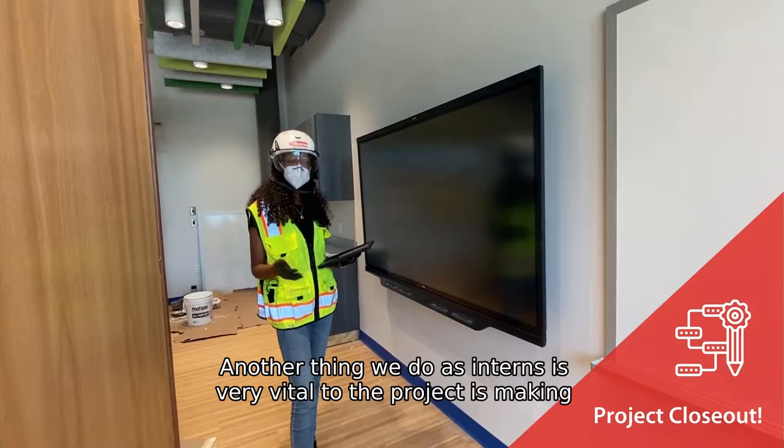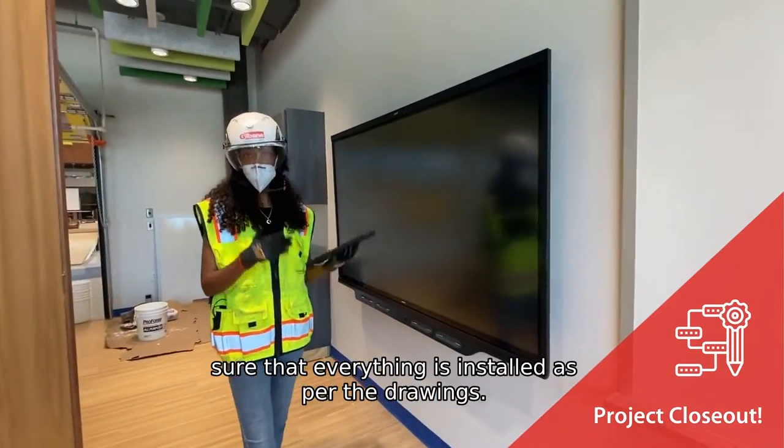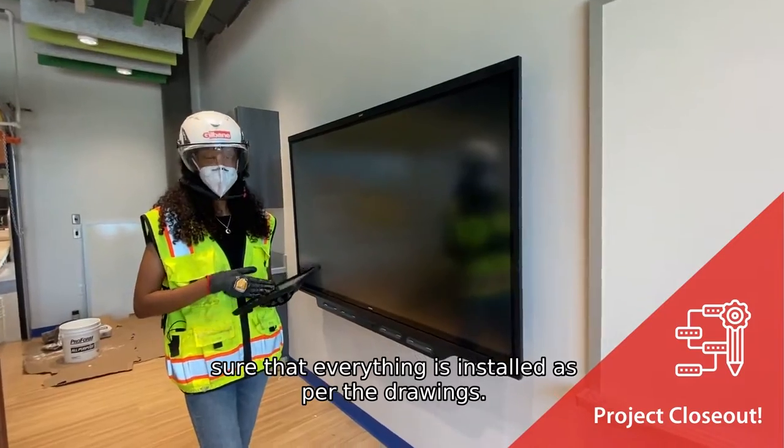Another thing we do as interns — which is very vital to the project — is making sure that everything is installed as per the drawings.